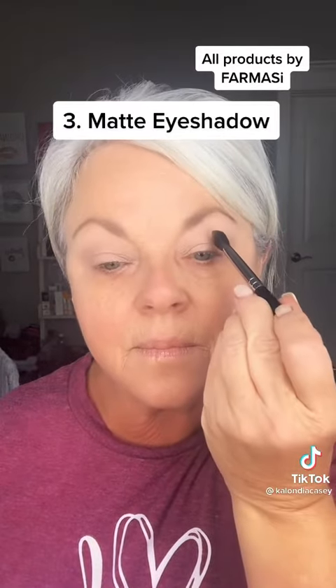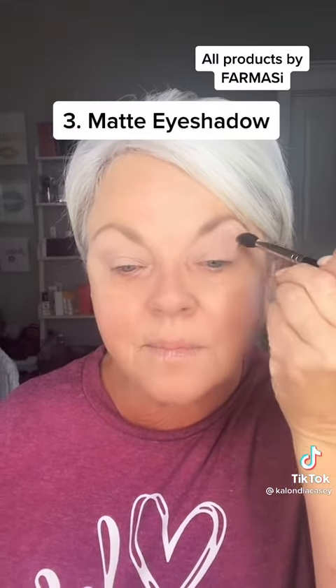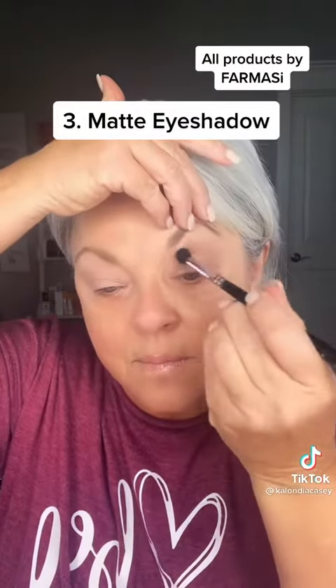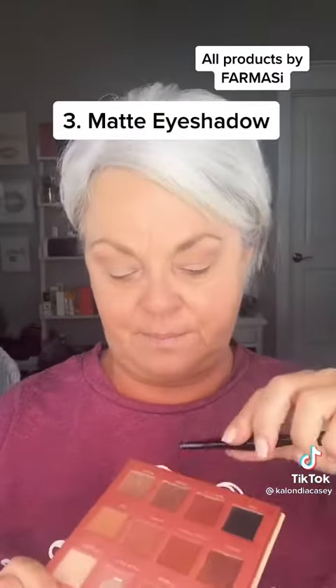Because I have hooded eyes, see what I'm doing here — I look straight into the mirror and put a dot, and that's where I know I need to put my matte eyeshadow. That opens up the crease quite a bit. I lift my eyebrow so that I do not get any kind of skipping motion.